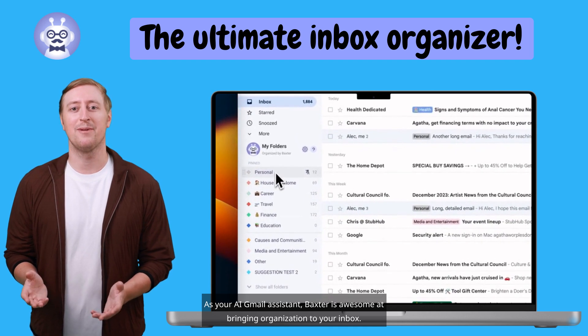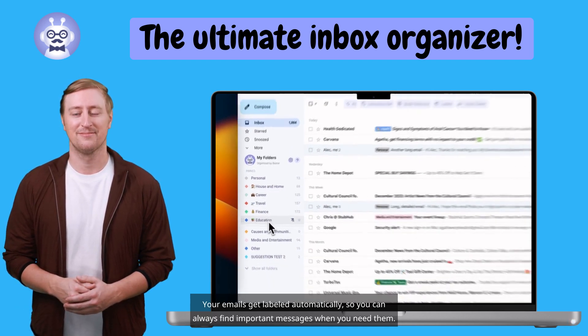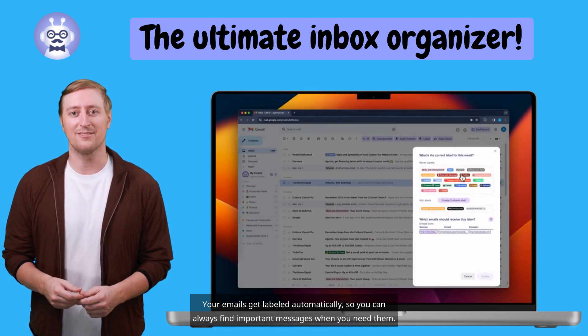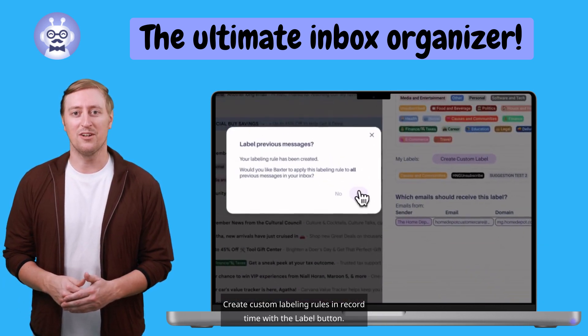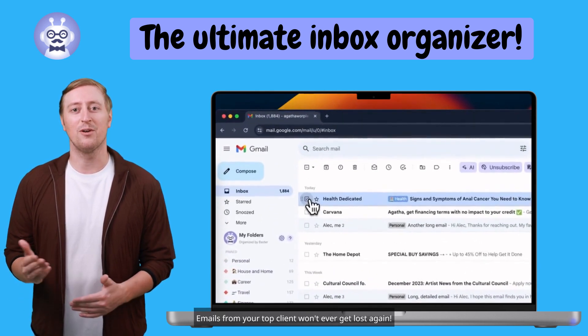As your AI Gmail assistant, Baxter is awesome at bringing organization to your inbox. Your emails get labeled automatically, so you can always find important messages when you need them. Create custom labeling rules in record time with the label button. Emails from your top client won't ever get lost again.